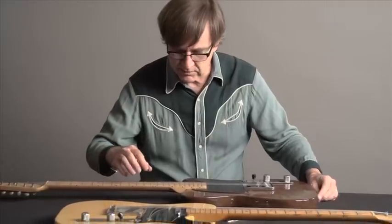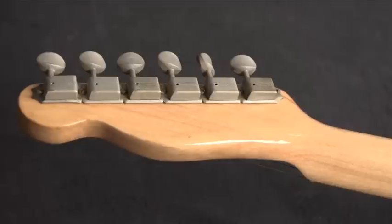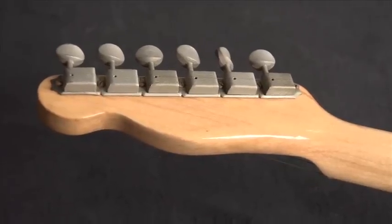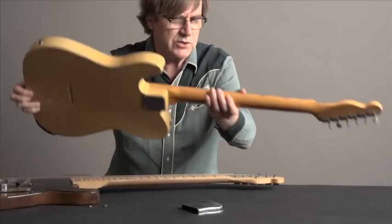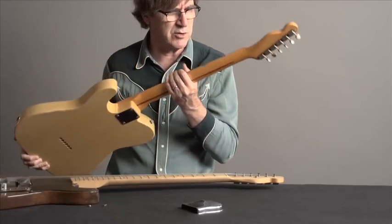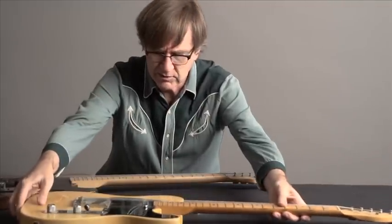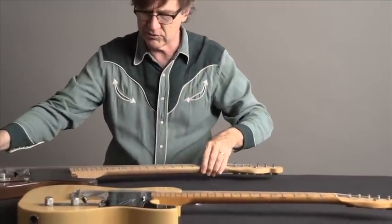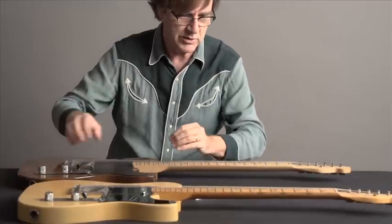We have the no-truss-rod neck, the high string retainer, and the very early Kluson tuners that are closed in back. These tuners on the '52 are going to be open in back — yes, they are open; you can see the shaft comes through. So that is one slight difference for all of you detail-chasers who want to know every little detail — that one is pretty self-evident.